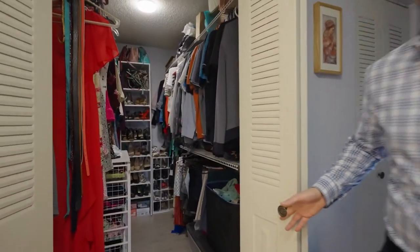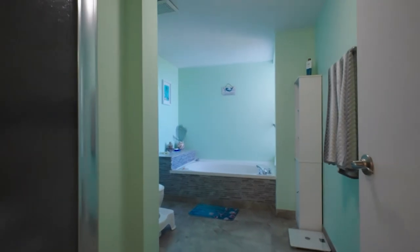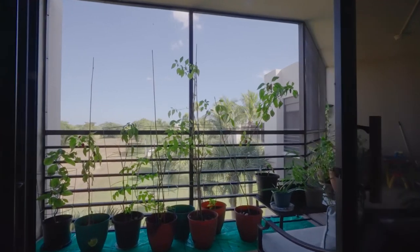The favorite part of the master suite is this closet — it is giant, almost bigger than my house. You also have a fully updated bathroom with a separate tub and separate shower, leading into the large master suite, which leads into your screened patio and this amazing view in the back.